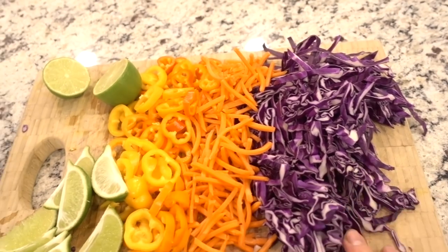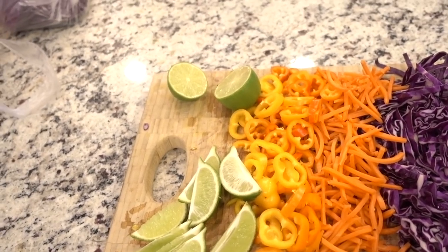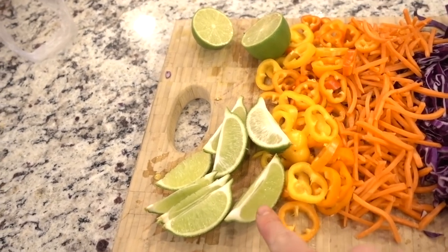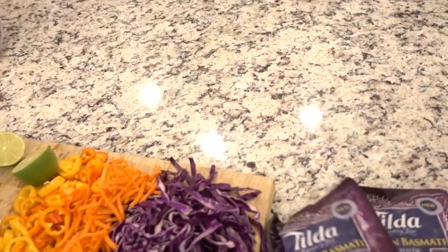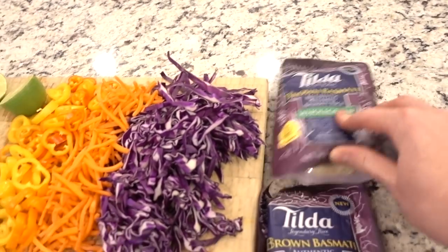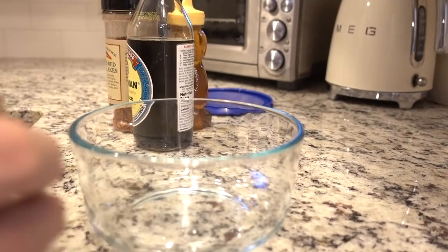I have some shredded cabbage, some julienned carrots, some mini bell peppers sliced, and then some lime — this is for garnish on the side. This is for the sauce we're going to make. Then the rice — this is my favorite rice. I've only ever found it at Walmart, but it's my favorite microwavable quick rice, and it's Tilda. I love it. Now we're going to make the sauce.